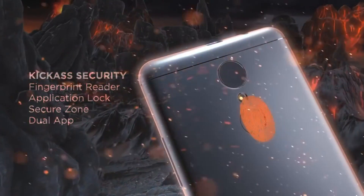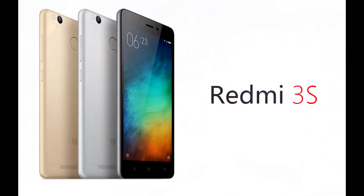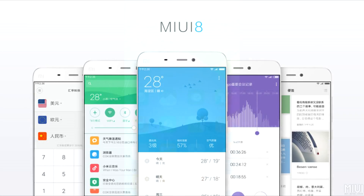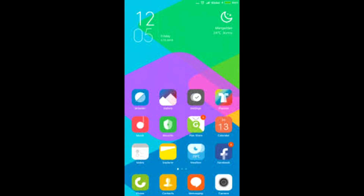Both the Redmi 3S and K6 Power have similar specs. The K6 Power has a full HD display and a better front shooter. However, it costs 1K more to be precise, and this makes a big difference. The MIUI is a better user interface and has updates pushed every week to fix bugs.